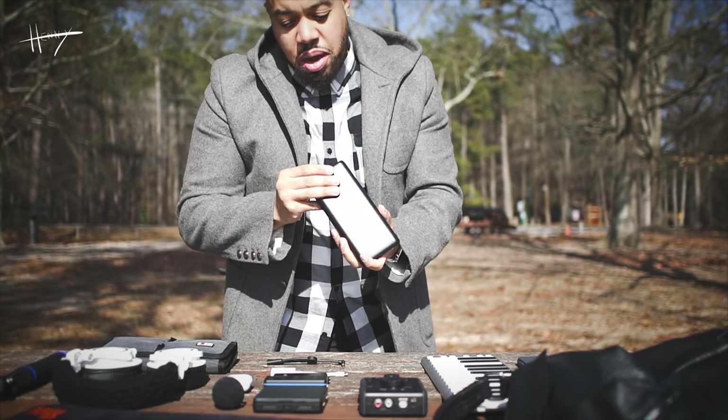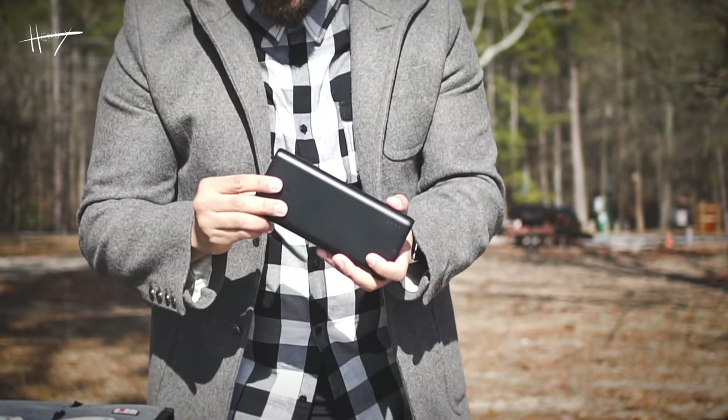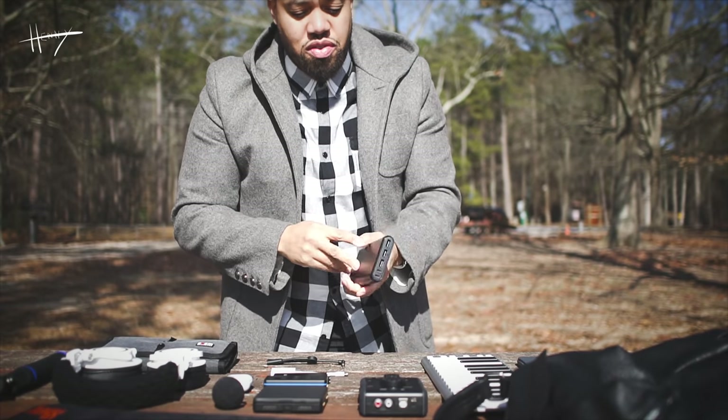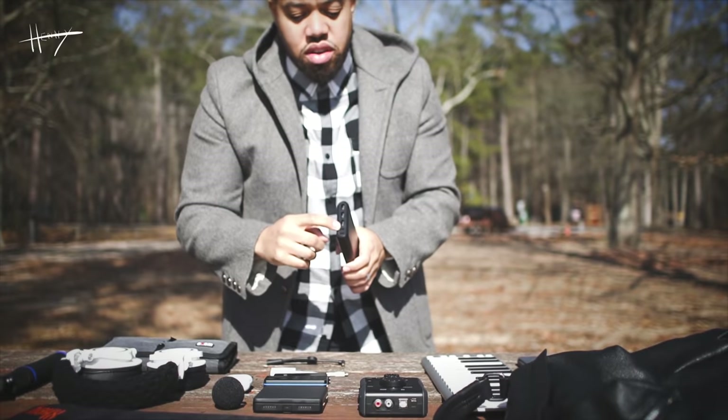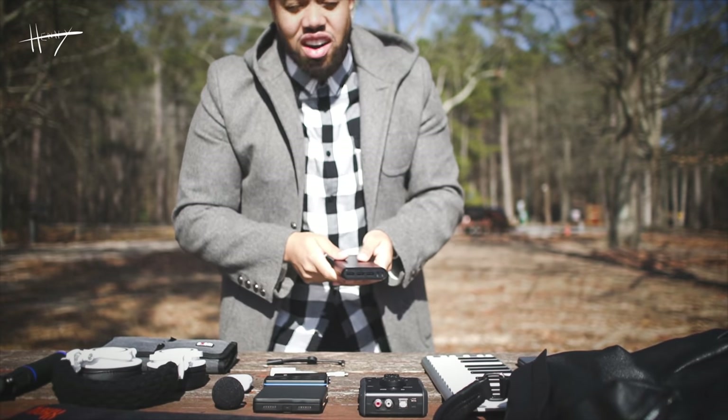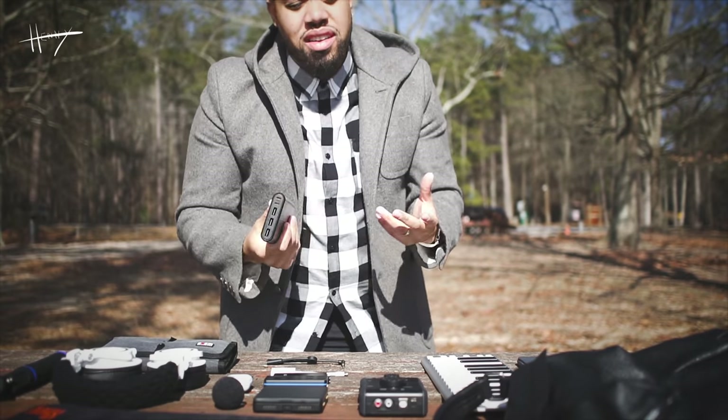Next up, my Anker power bank — 26,800 milliamp battery. Picked this up from Amazon for about $50. It has three ports and pretty much can charge all of my devices all together. Kind of has some heft to it, but I love it.